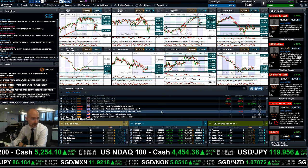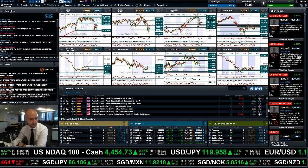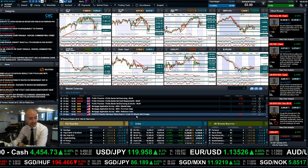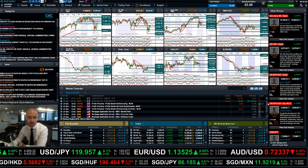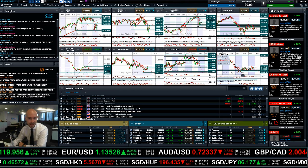Looking at the economic data due today, we have UK public finances at 9:30 UK time, crude oil inventory data at 3:30 UK time — make sure you don't forget about that — and we also have the ECB press conference later on this afternoon.